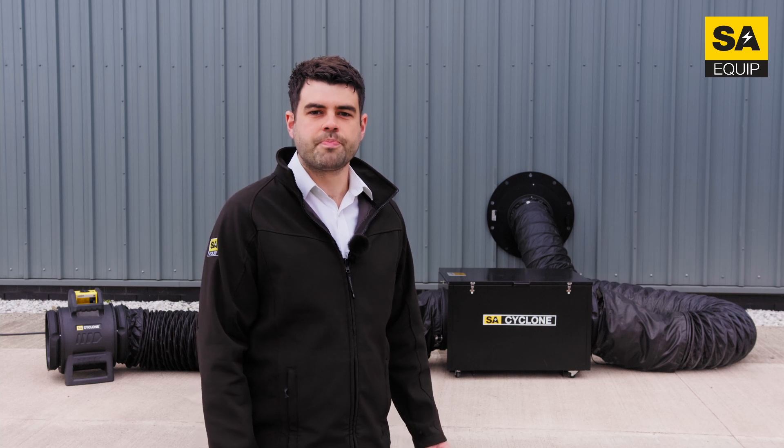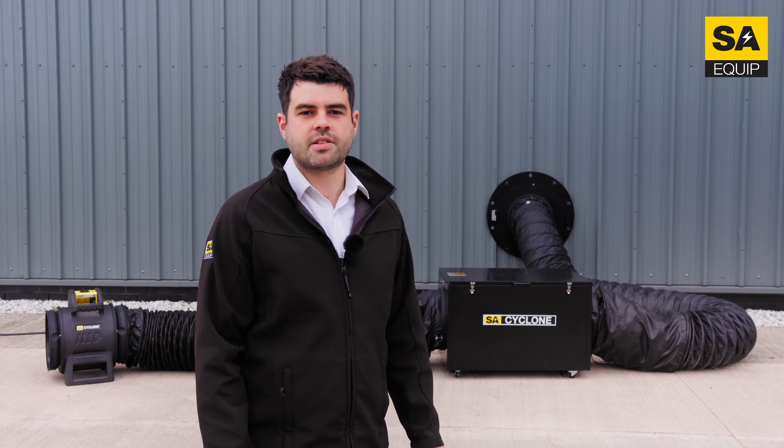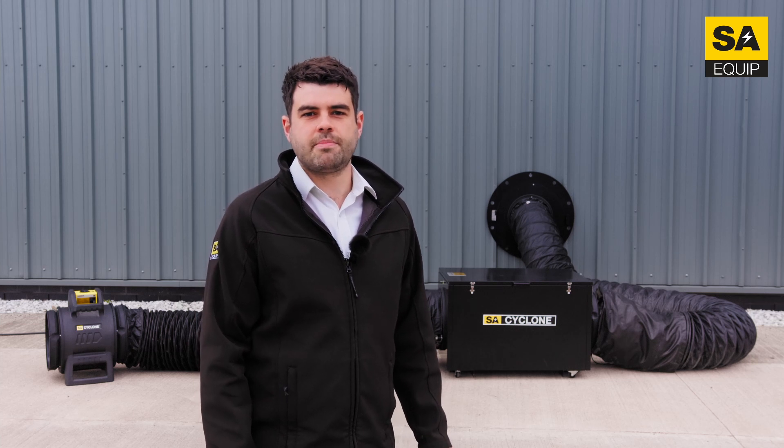Hi, my name is Michael Richard, Senior Design Engineer here at SA Equip. In this short video we'll be having a look at how our SA Cyclone range can be used individually or combined as a complete temporary ventilation solution suitable for Zone 1 hazardous areas within oil and gas, aviation and shipping, to name a few.